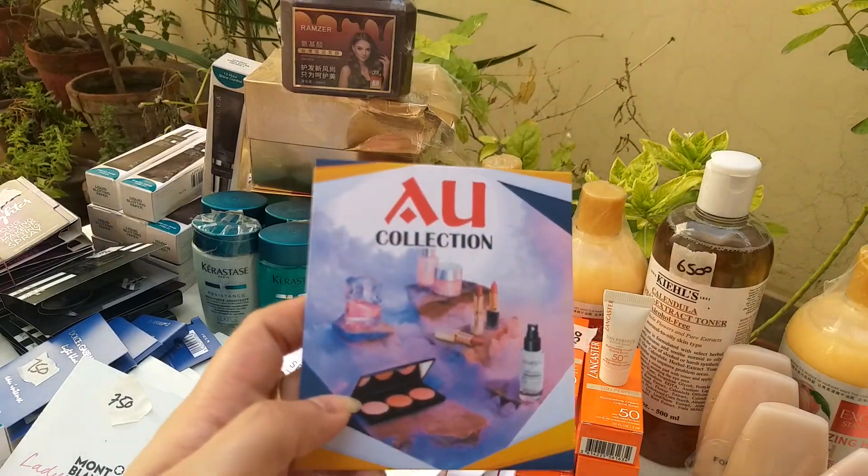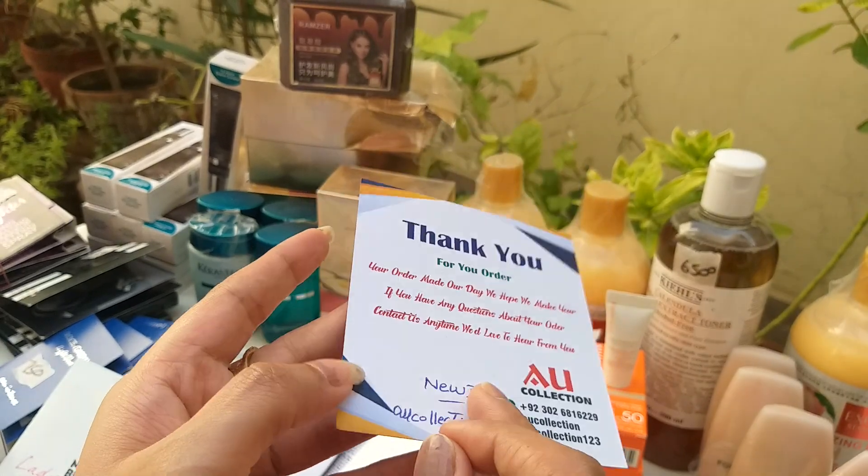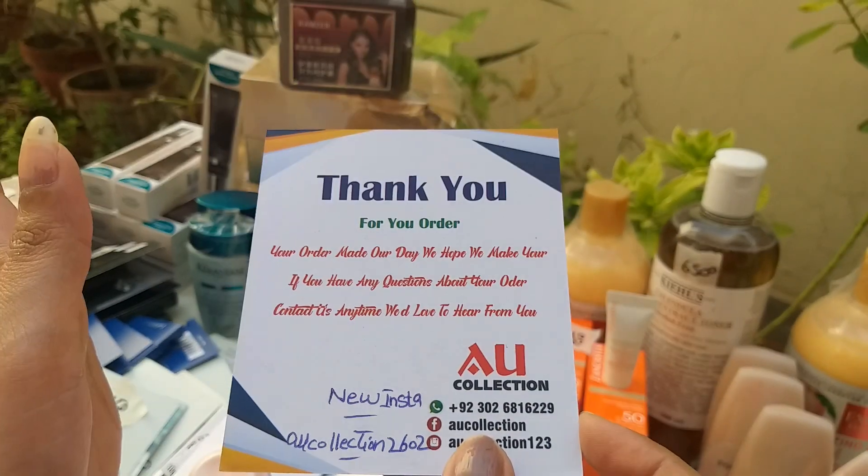Assalamualaikum, how are you? Welcome to EU Collection YouTube channel. Don't forget to subscribe and like this channel, don't forget to invite friends and family. Don't forget — we invite you to original branded leftover products, some fully sealed.